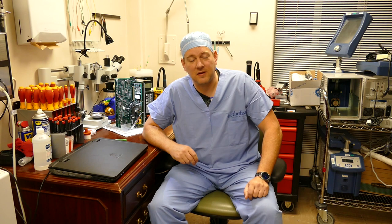The number one question that I'm asked is what type of education is required to become a biomed? The simple answer is usually a two-year technical degree, a technical diploma, or military training, but I've met biomeds that come from all walks of life and some of the best biomeds I've ever worked with came from non-technical backgrounds.